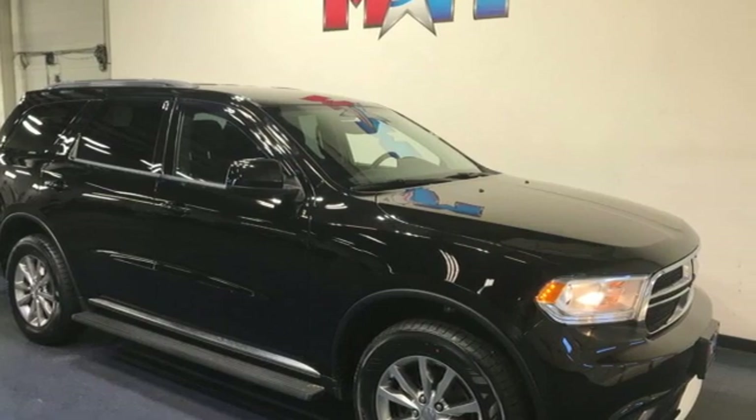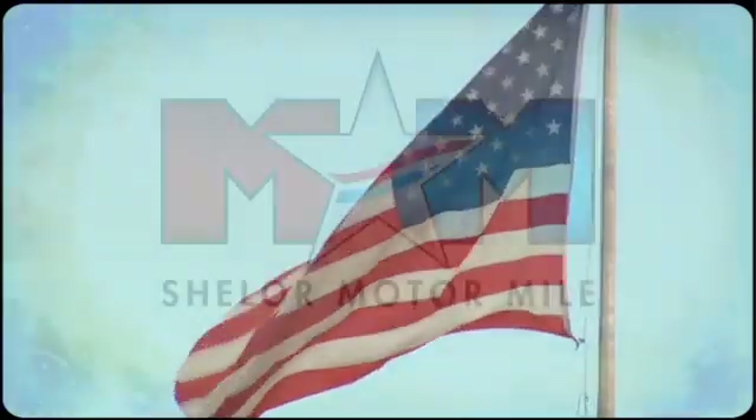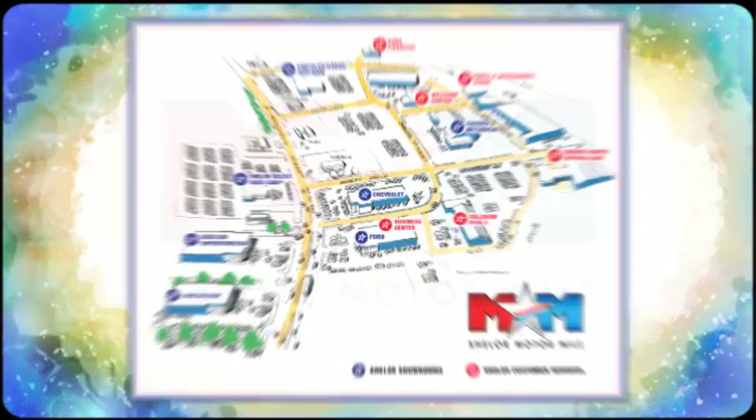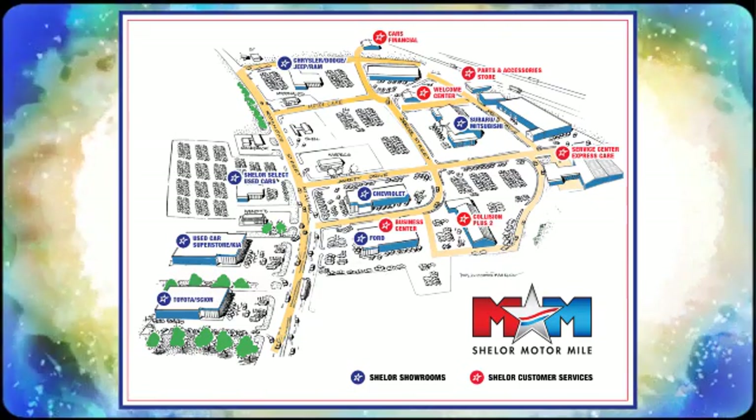See it for yourself today. Come visit us on the Motor Mile where you're always a name and never a number. Call, click, or stop in. We're conveniently located at 200 Motor Lane in Christiansburg, Virginia.